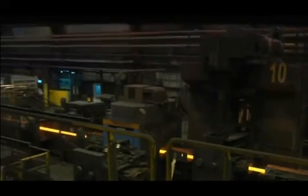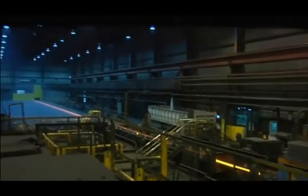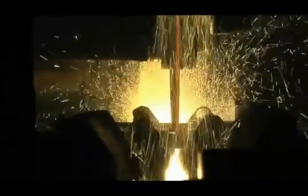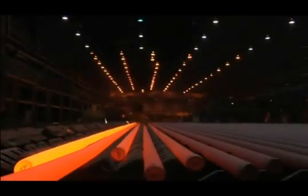The bars are rolled to the precise size, desired surface and texture specifications. After rolling, the billets are cut to the desired length and transferred to the hotbed for controlled cooling.